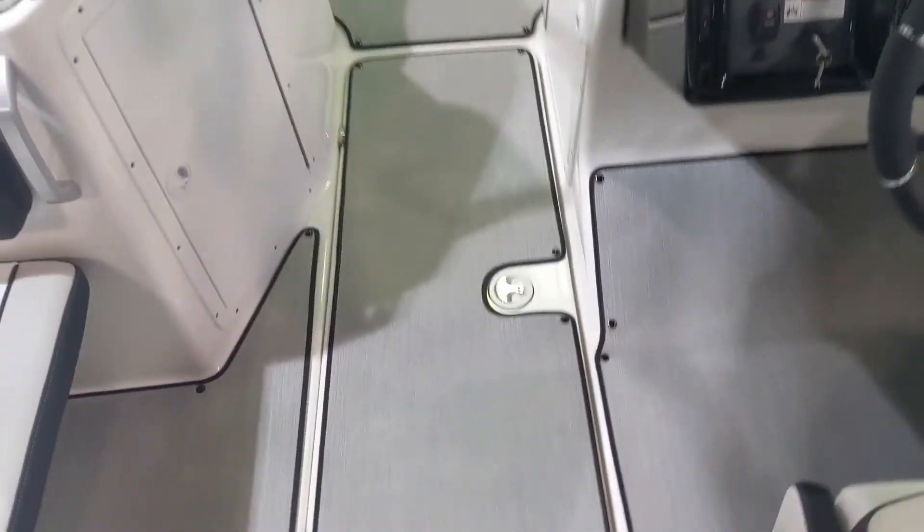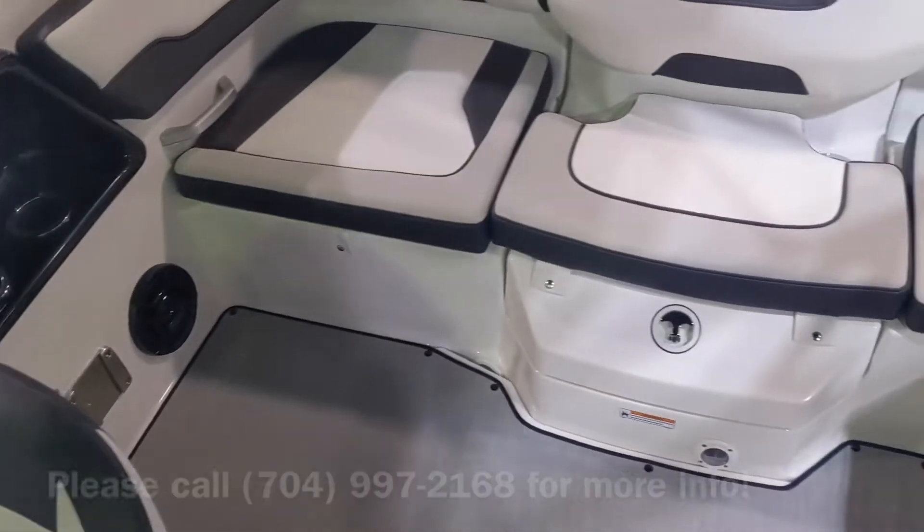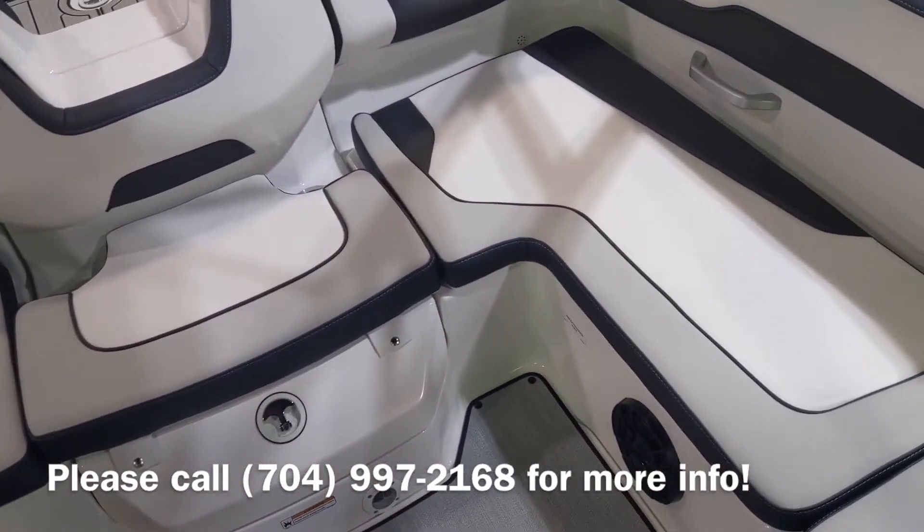Stepping inside, you have a large cockpit area with ample seating. This is an eight-person capacity boat.